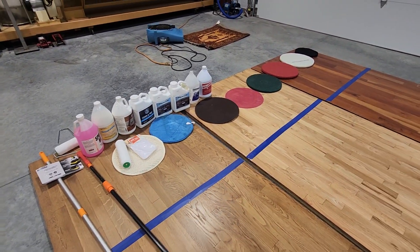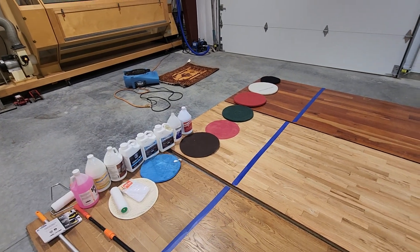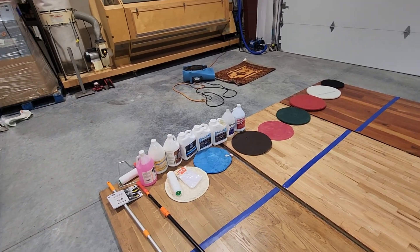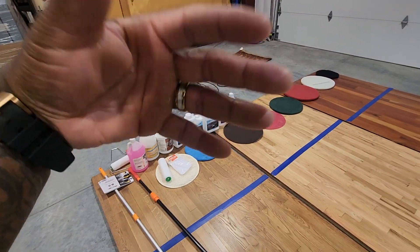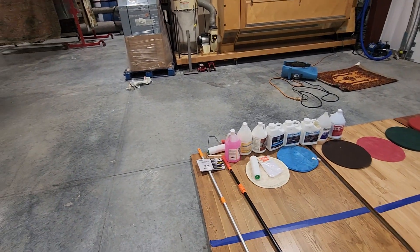I've got some stuff here I'm going to be going over — different pads, different cleaning plans, abrasion pads, scrubbing pads, when and why you should use these pads, and some of the chemistry and finishes involved.